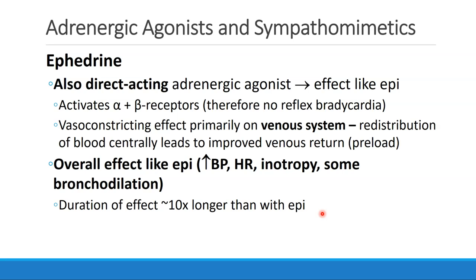Overall, ephedrine looks a lot like epinephrine. We see an increase in blood pressure, heart rate, some increase in inotropy, and even some bronchodilation. But unlike epinephrine, ephedrine has a much longer duration of effect — about 10 times longer than what we see with epinephrine.